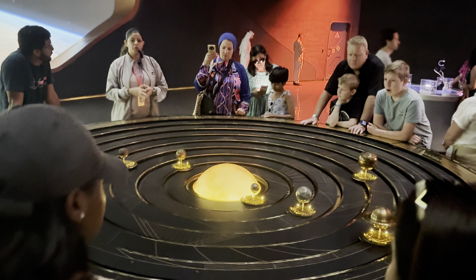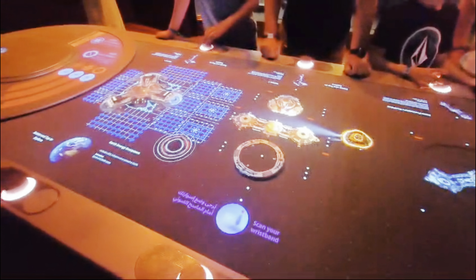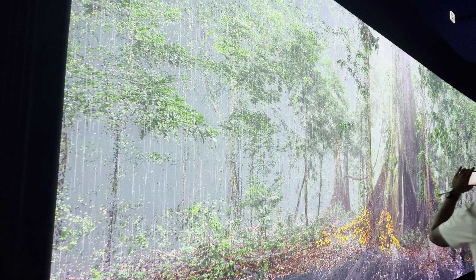Each floor of the museum is dedicated to a different theme that revolves around humanity's future, from space exploration to AI to sustainable living and health technology as well.